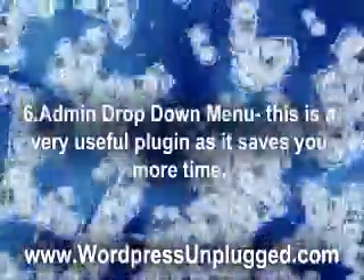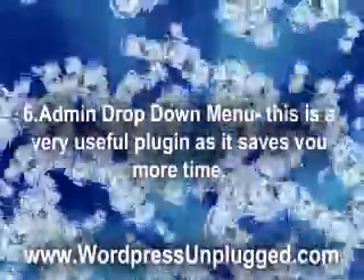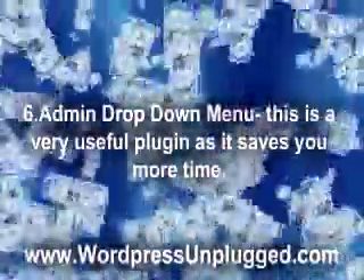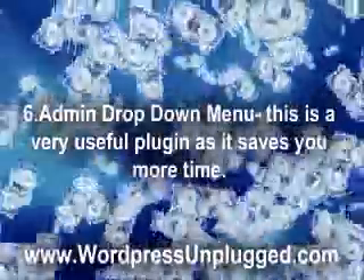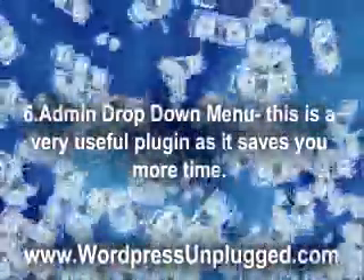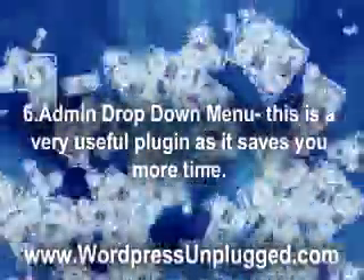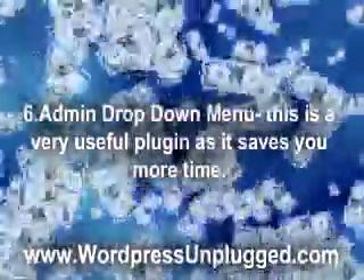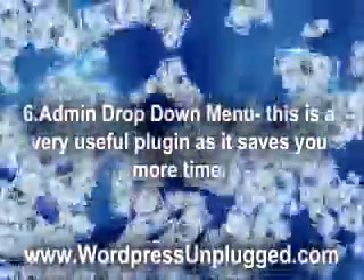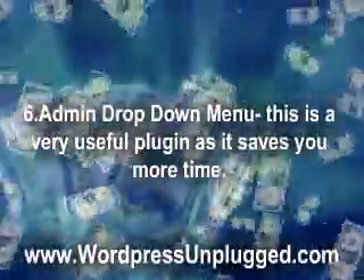6. Admin Drop Down Menu — This is a very useful plugin as it saves you more time. Usually, you have to click a number of times to get from one page to another. With this plugin, just hover the arrow of your mouse over the category that the page is located in to save more time. Instead of going from one page to another before reaching the final destination, you can choose from the menu itself, which can activate a second menu from the first.